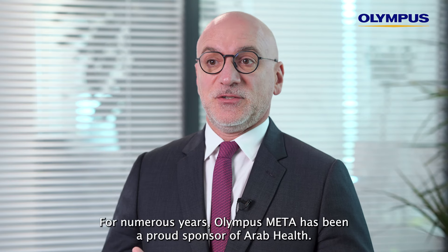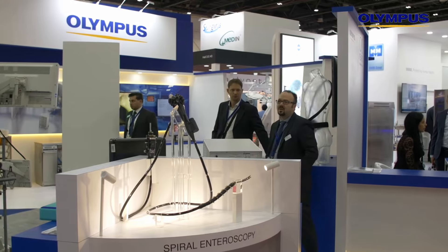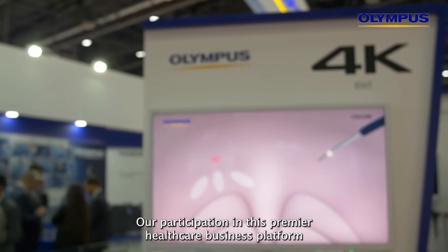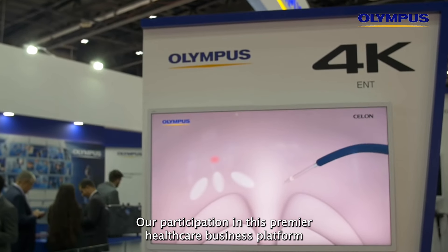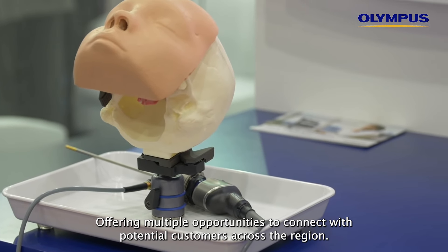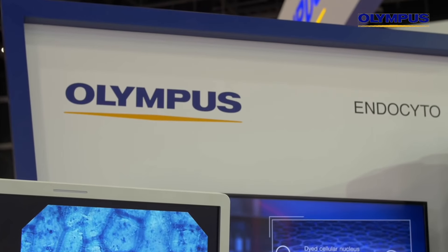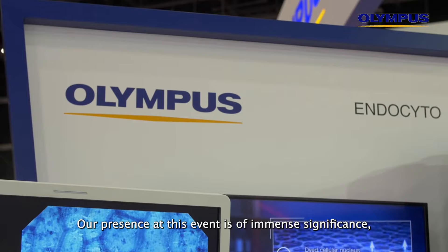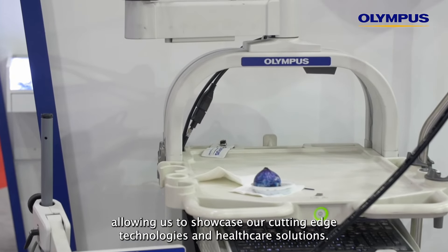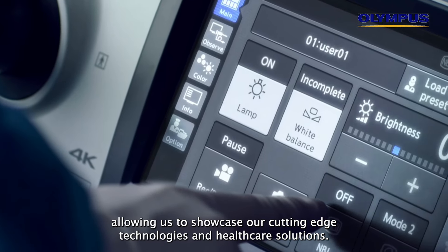For numerous years, Olympus META has been a proud sponsor of Arab Health. Our participation in this premier healthcare business platform serves as a vital element of our marketing strategy, offering multiple opportunities to connect with potential customers across the region and showcase our cutting-edge technologies and healthcare solutions.